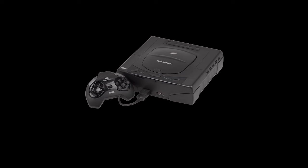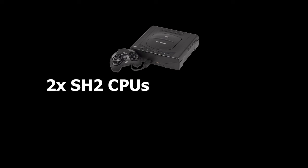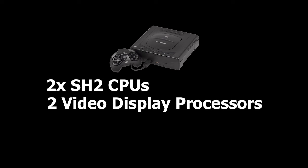Enter the Sega Saturn. On paper, it was a beast: two Hitachi SH2 processors, two video display processors, a couple of digital signal processors for good measure. It's like someone at Sega highlighted the word "processor," hit Ctrl-C, and hit Ctrl-V a bunch of times. Instead of focusing on beefing up individual processors to handle everything, Sega decided to split the tasks up among an army of different chips.